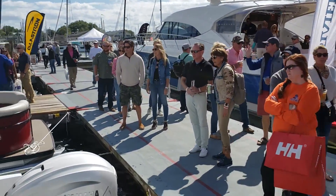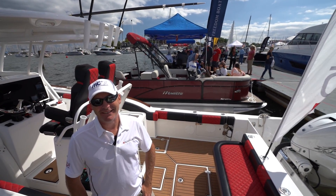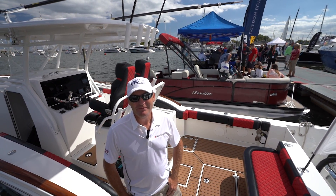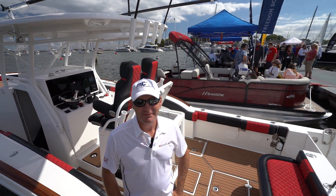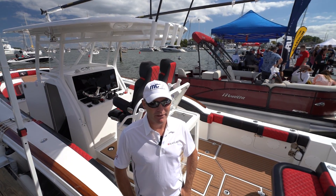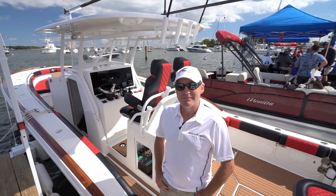So Steve, first of all let me say I'm pretty hung over, and if I were on a boat today that was rocking I'd probably chum the waters. But in this case we might have an alternative for me on this boat, because I got to get somewhere later and you guys are doing demos on this boat.